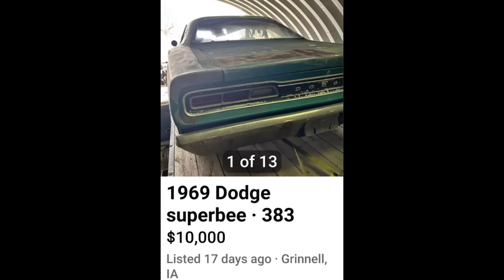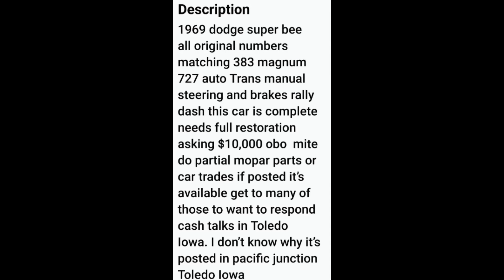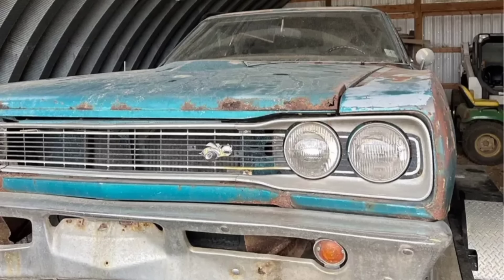Up next, a little 1969 Dodge Super Bee for $10,000. This car is rumored to be a numbers matching car with a 383 and a 727 automatic transmission. Now if this is truly a numbers matching car, this thing could bring in some good money. However, the condition of this car to bring in that kind of money — I don't think is there. This Super Bee is in pretty rough condition. If you look, the quarters — at least the back half of the quarters — are shot.